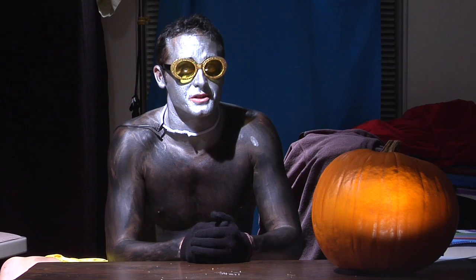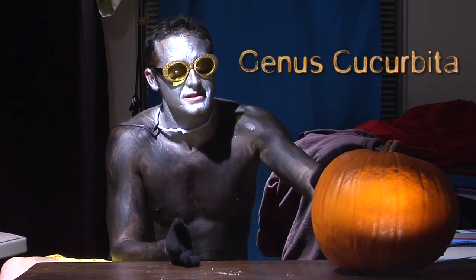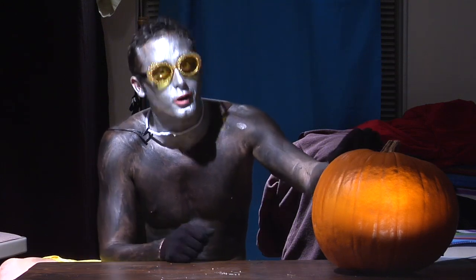The genus we're most concerned with, though, is the Cucurbita, because it includes the pumpkins and squash, and they grow all over the United States.